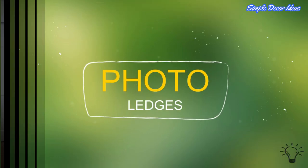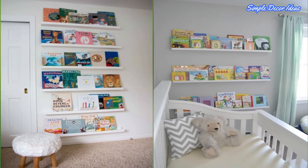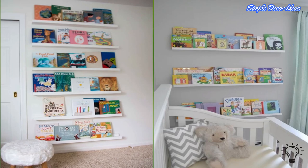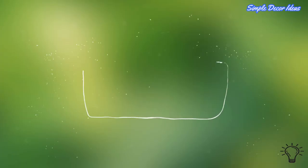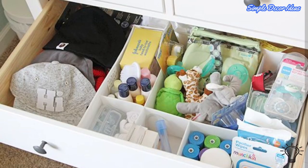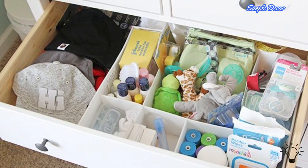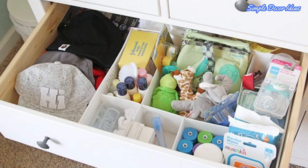7. Photo Ledges — There's no better way to add storage than to think vertically and use wall space. We love using photo ledges to add storage to the nursery. Use them to store baby's books as well as display photos and art. 8. Drawer Storage Boxes — Maximize available space in the dresser by using drawer storage boxes. Not only will you be able to store more clothes in the dresser, but keep all of the baby's clothes neatly organized.